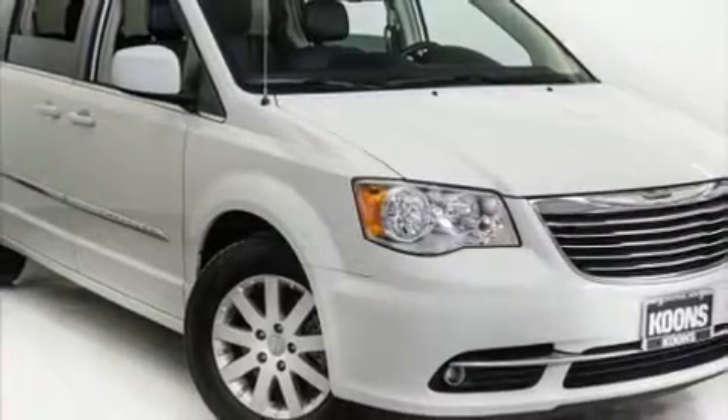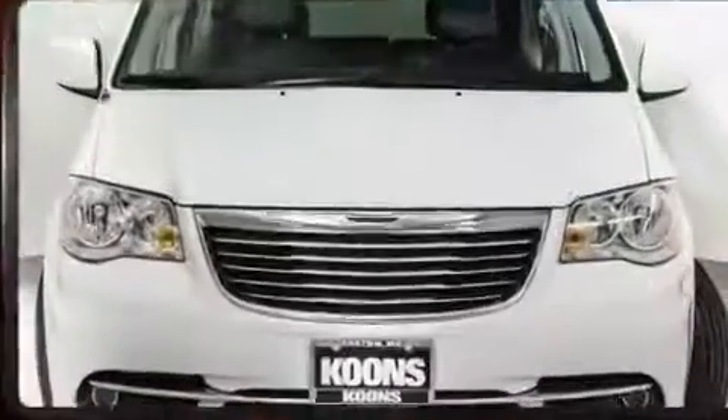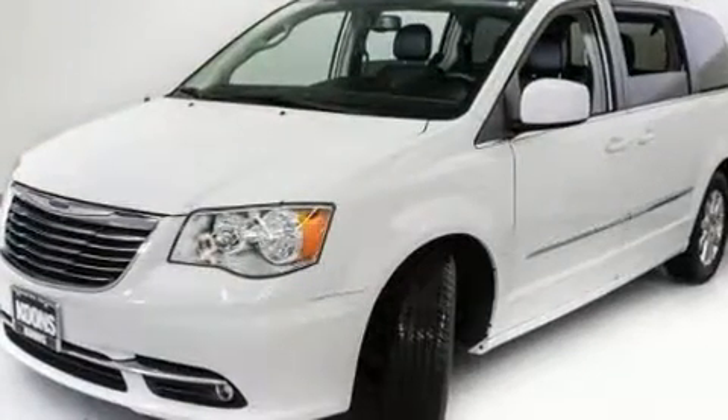Get excited about the 2016 Chrysler Town & Country. Smooth gear shifts are achieved thanks to the refined six-cylinder engine, and for added security, dynamic stability control supplements the drivetrain.